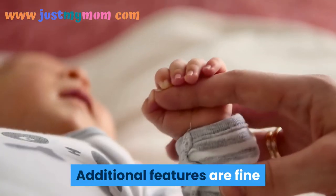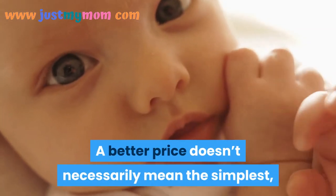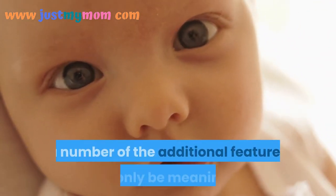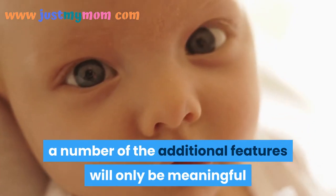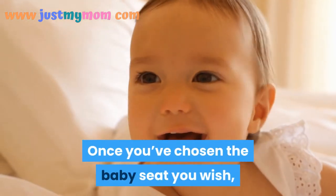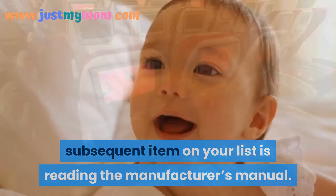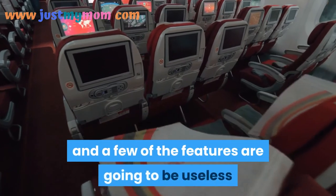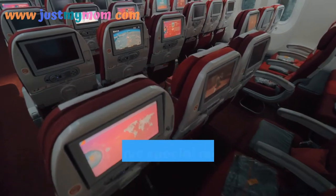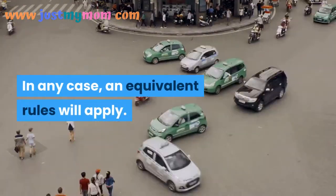Additional features are fine but they increase the cost of a baby seat. A higher price doesn't necessarily mean the best, because there is no single best infant car seat. Additional features are only meaningful if they can actually be used — the seat must fit the baby first. Once you've chosen the seat, the next step is reading the manufacturer's manual carefully, as special requirements regarding fit and use may apply.